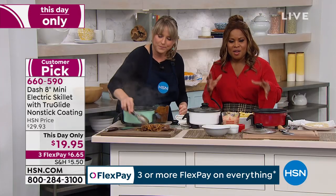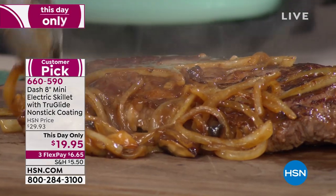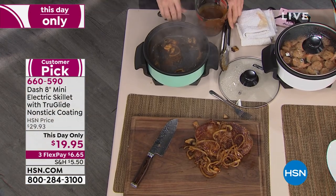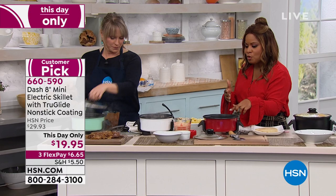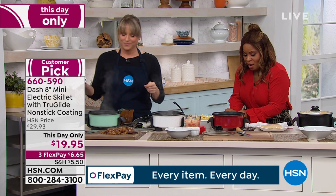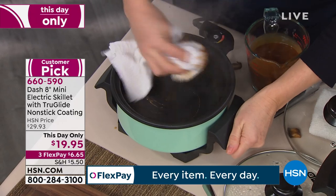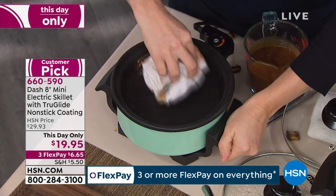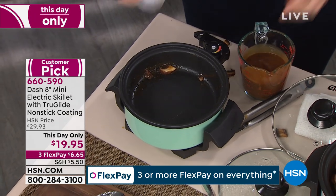It's the perfect size for those of us who maybe don't have a lot of storage space, or maybe you're someone who can't stand for long periods of time, so you need to cook sitting down at a table. This would be great. You can also use it for cheese dip, fondue, or something with chocolate — set the temperature to low and keep everything warm. If you live in an RV or Airstream, a small apartment, condo, or dorm room, this is perfect.